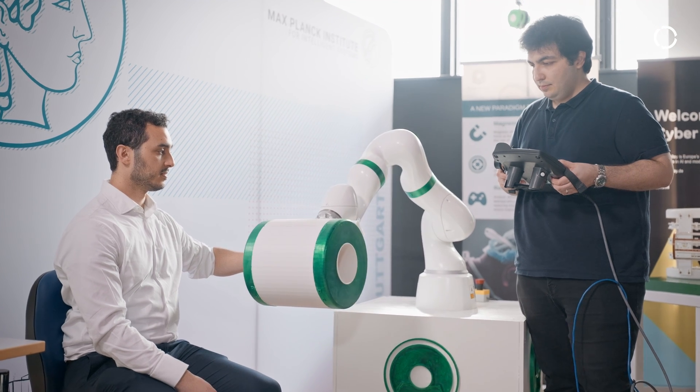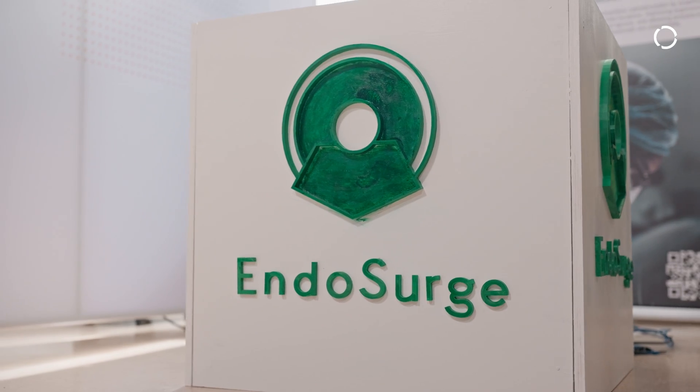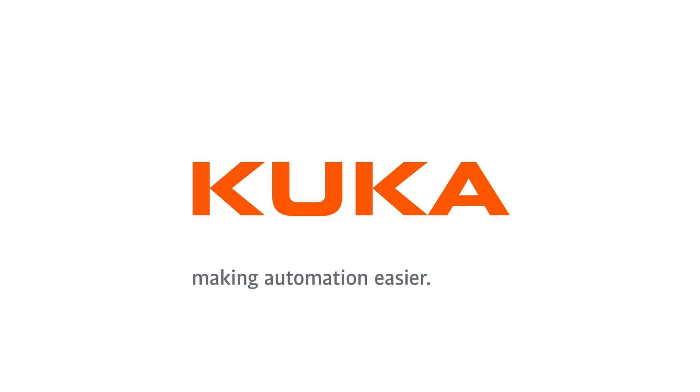By participating in the KUKA Innovation Award, KUKA has enabled us to introduce a technology that can get you results today. Making automation easier.